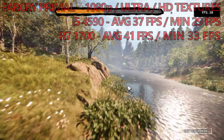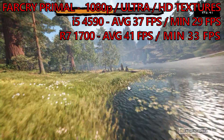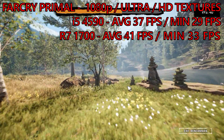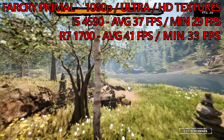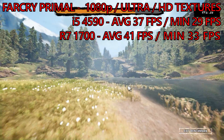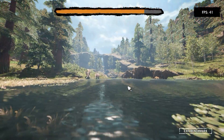It was a similar story in Far Cry Primal. The Core i5 build returned an average frame rate of 37 FPS, with the minimums just below 30. This was with the HD texture pack turned on and at ultra settings. The Ryzen build managed to rise above this by 4 FPS or 11% on the average, and an increase of 4 FPS or 14% on the minimums.